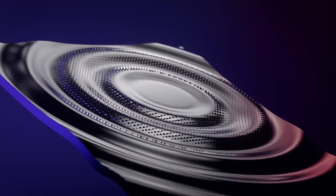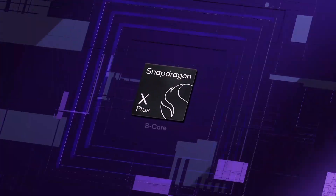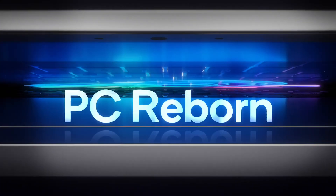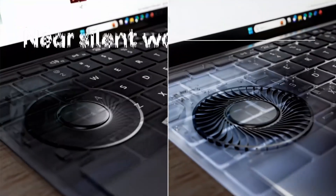Qualcomm's unique approach combines cutting-edge AI technology with their renowned Snapdragon processors. This results in three things: exceptional performance, exceptional battery life, and exceptional connectivity. Whether you're working on the go or enjoying all kinds of multimedia content, these Qualcomm-powered Copilot Plus PCs truly deliver on the experiences.